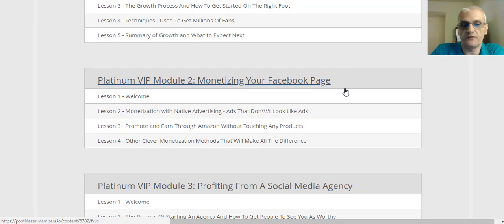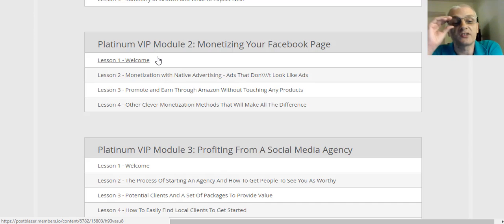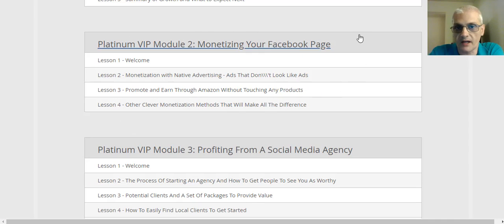Platinum VIP module number two is monetizing your Facebook pages. First we have the welcome video, then lesson two is monetization with native advertising — ads that don't look like ads. Lesson three is promote and earn through Amazon without touching any products. And lesson four covers other clever monetization methods that will make all the difference. So module two is all about monetization.